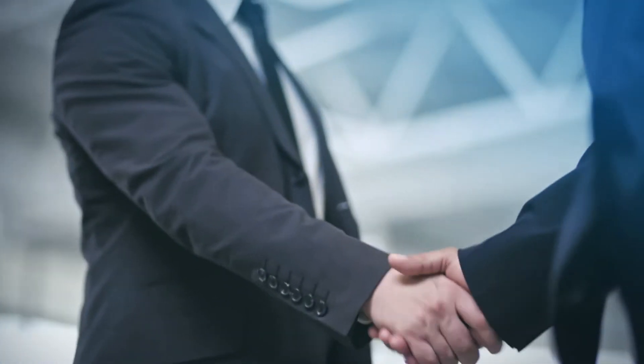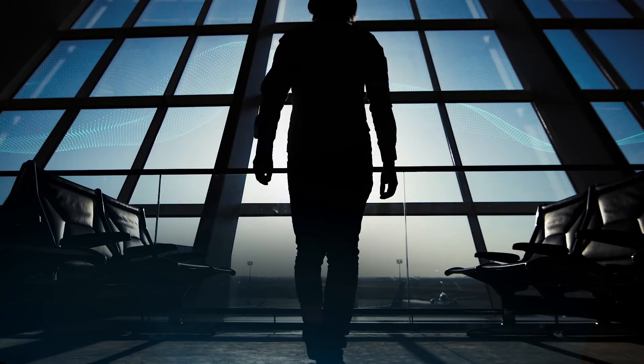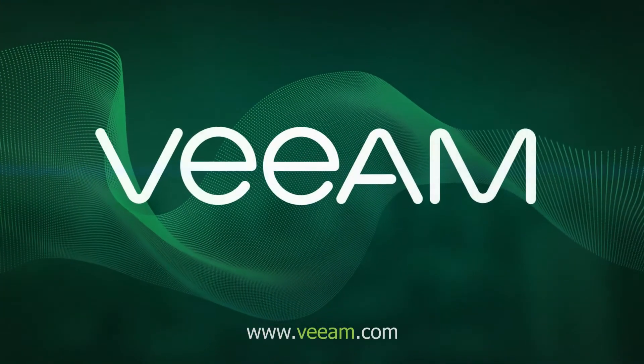Veeam's flexible solutions meet the needs of the multi-cloud enterprise protecting any app, any data, on any cloud. Get started at Veeam.com.